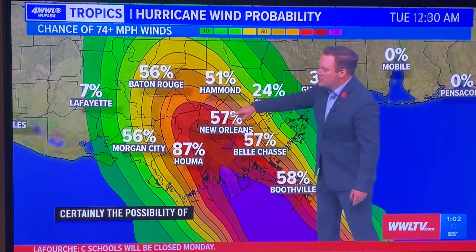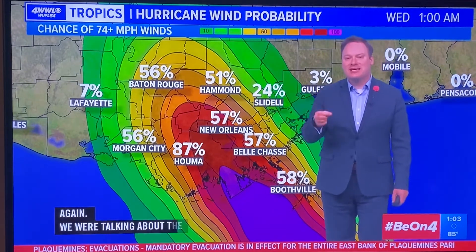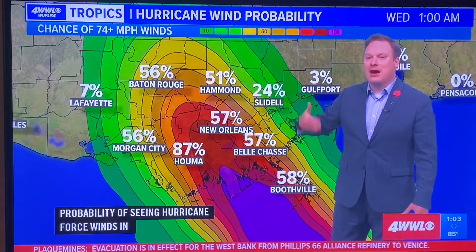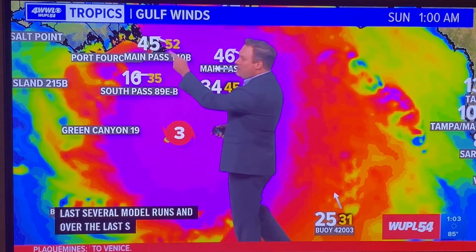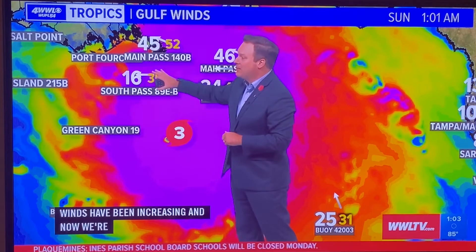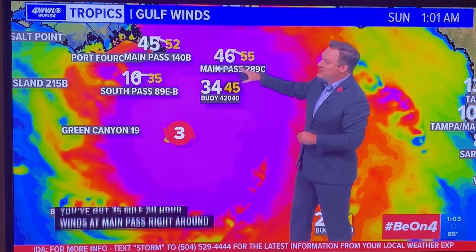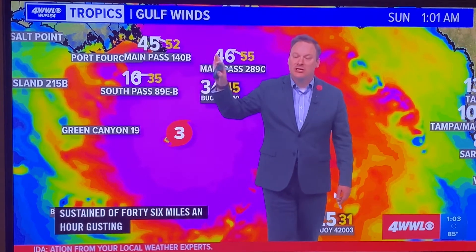Looking at the percentages: these have increased from earlier models, and it's now at a 57% probability of hurricane-force winds in the city of New Orleans. It is still not a guarantee, but the chances have certainly increased over the last several model runs and forecasts from the National Hurricane Center. Winds at the mouth of the river are now sustained at tropical storm force — 45 to 46 miles an hour at Main Pass and Southwest Pass, gusting up to 52 to 55 miles an hour. Tropical storm-force winds have now reached southeast Louisiana.